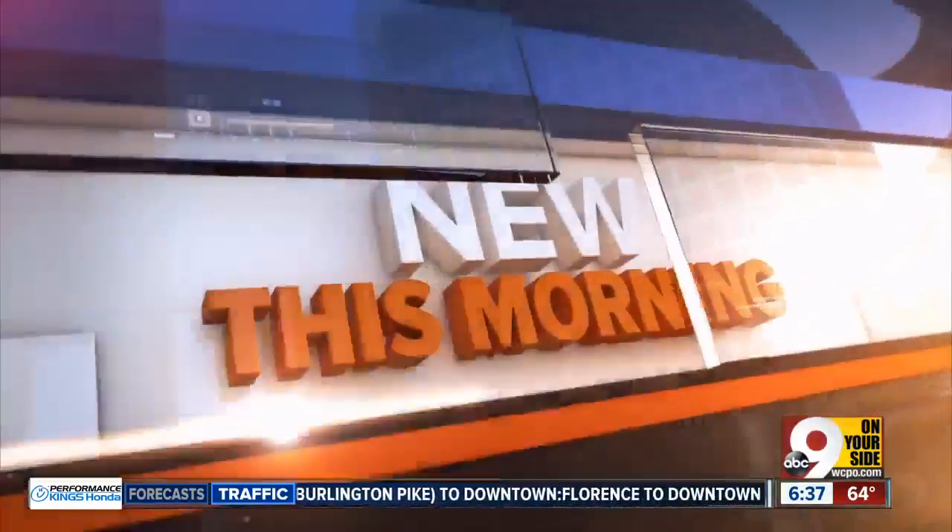October is Breast Cancer Awareness Month, and new this morning, Lisa Smith introduces us to a surgical procedure that helps hide scars and ease the emotional reminder of the disease.